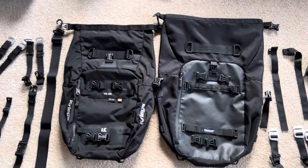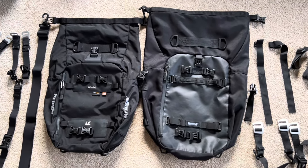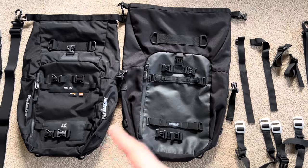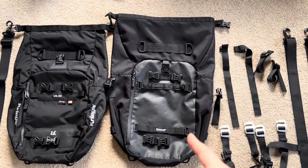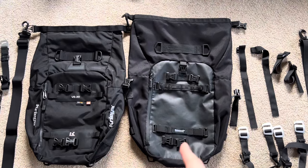On the left here, that is a Krieger 20 litre dry pack. The one on the right, Rhino Walk, is from AliExpress. The relative difference in New Zealand dollars - the Krieger was about $217 NZD and the Rhino Walk from memory was about $17 NZD. So it's a huge difference between the two.